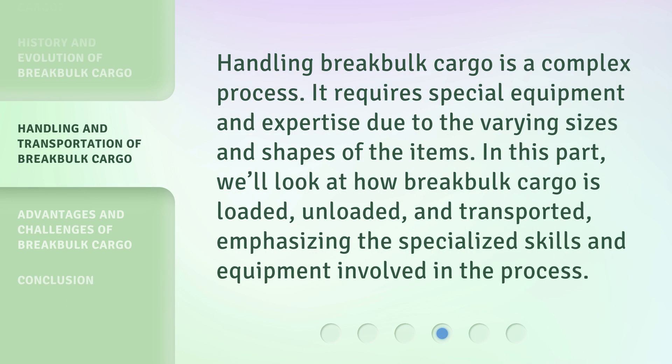Handling break bulk cargo is a complex process. It requires special equipment and expertise due to the varying sizes and shapes of the items. In this part, we'll look at how break bulk cargo is loaded, unloaded, and transported, emphasizing the specialized skills and equipment involved in the process.